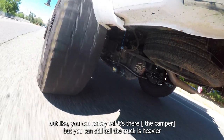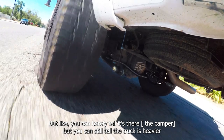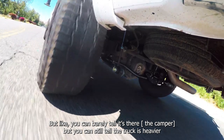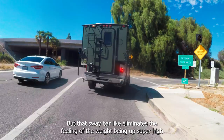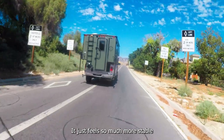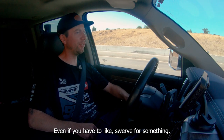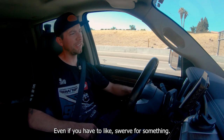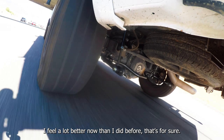You can barely tell it's there. You can still tell the truck's heavier, but that sway bar eliminates the feeling of the weight being up super high. It just feels so much more stable. Even if you have to swerve for something, I feel a lot better now than I did before.